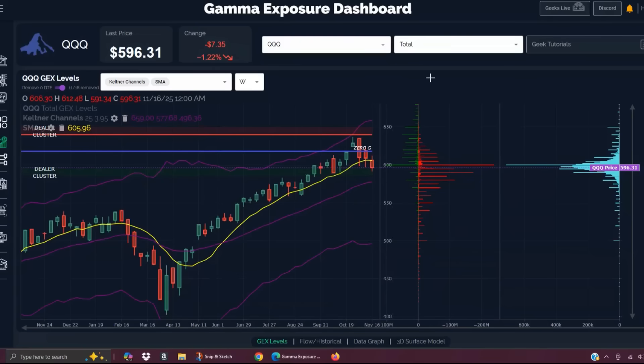Let's look at QQQ. We've been noting different things to watch this week — number one being the opening of QQQ below the nine-period SMA on the weekly chart. That's a significant break; we haven't closed below the nine-period SMA since April 13. The other key item is the GEX cluster at 600, which includes both positive and negative GEX — mostly negative — at the 600 strike.